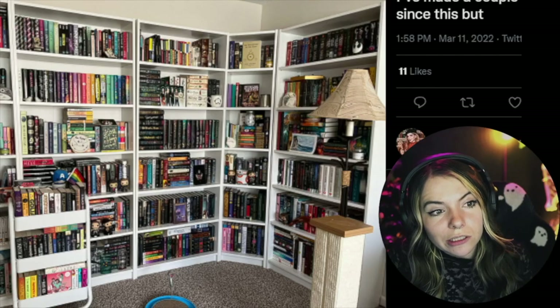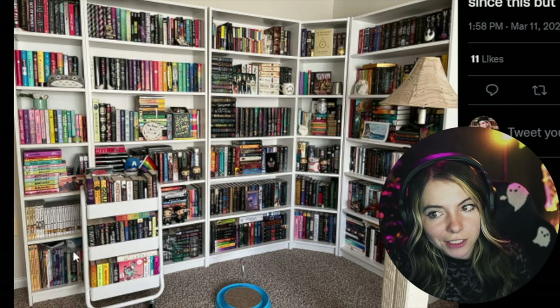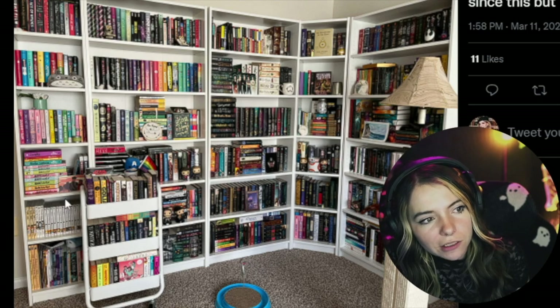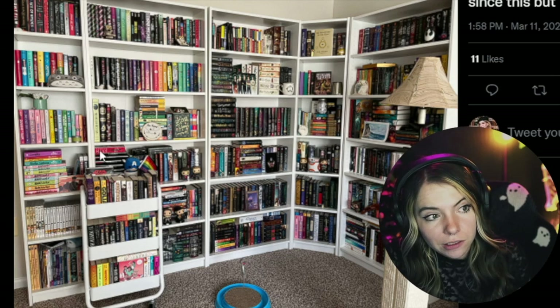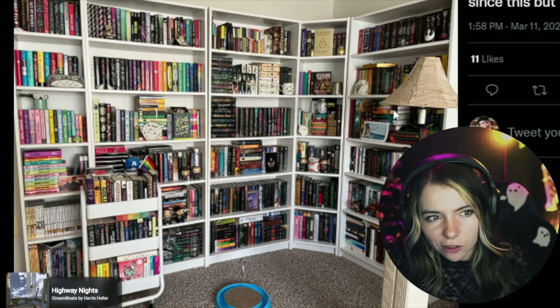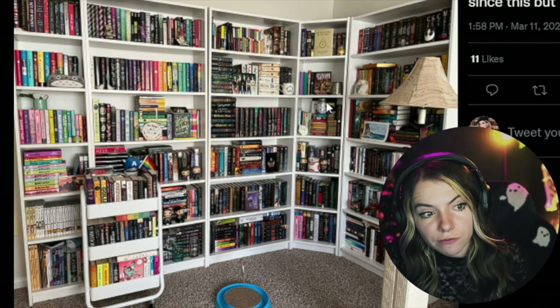Leela — these look like bookstagrammer or BookTuber shelves. Graphic novel collections over here — always a plus. This is lovely. I would love to see this collection further over. There's a lot of light happening on one side with lovely bright colors, and then it's really dark over here. There's a full TBR cart as well. It almost seems like the lighting more than anything, because I can see there are some bright books over there.